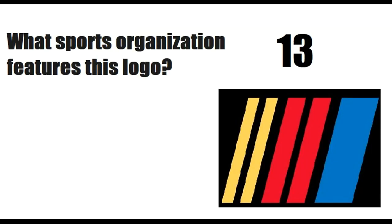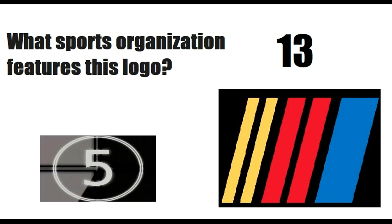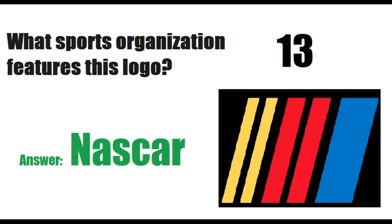What sports organization features this logo? Answer is NASCAR. 14th logo.